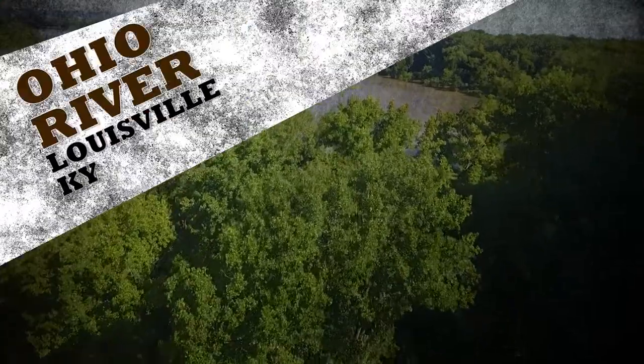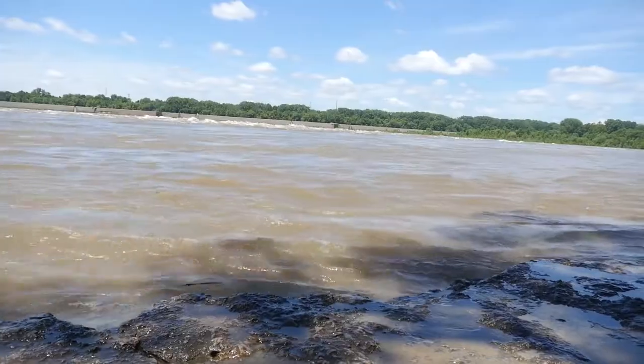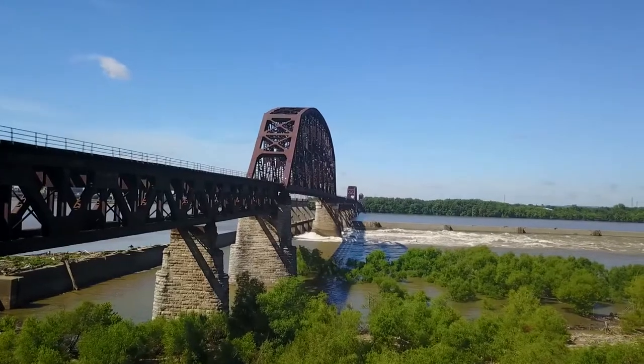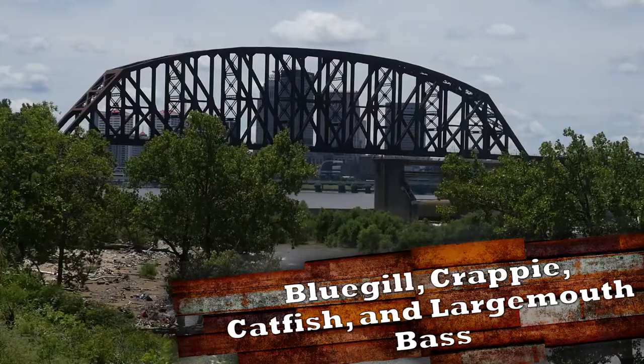This large body of water is home to many types of fish, as well as a thoroughfare for transportation along the northern borders of Kentucky. Feel free to paddle, motorboat, or even sail this body of water, but keep a strong watch out for weather and traffic as you do.